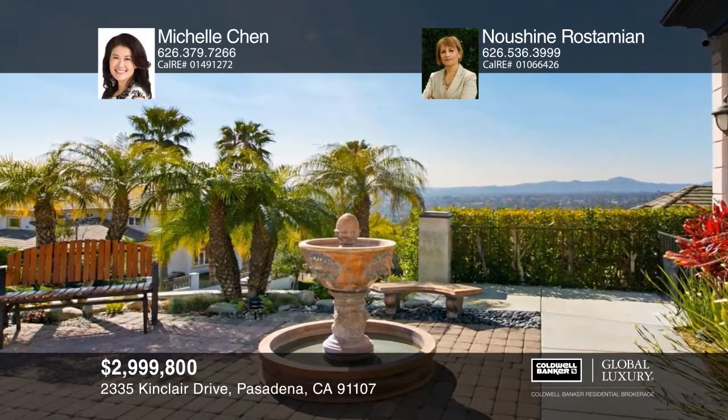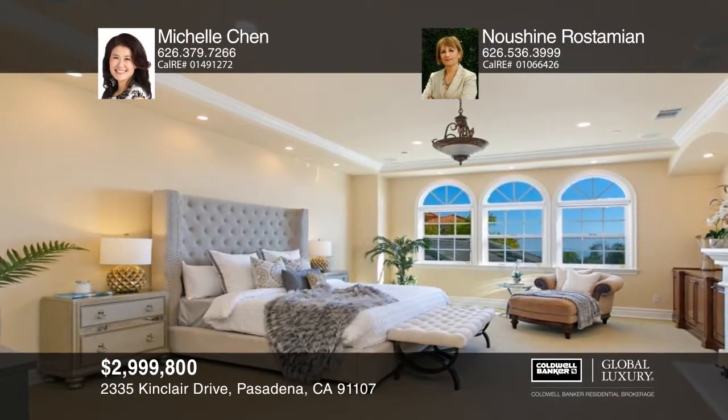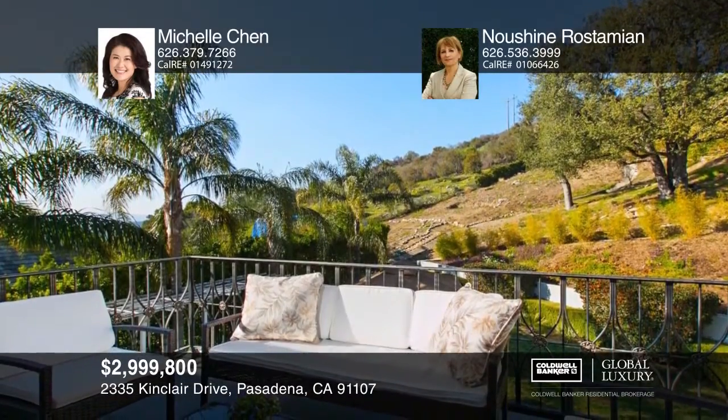This estate provides expansive views and a stunning floor plan. An impressive foyer precedes the elegant great room where you can relax in a cozy den with an onyx fireplace and bar. The chef's kitchen has a large island and custom cabinetry. Head out to the serene patio and garden. One master suite has a walk-in shower and spa tub while the second boasts a jetted tub and vanity. The second floor also offers a lounge with a balcony, two en-suite bedrooms, and a large laundry room. Michelle Chen and Nusheen Rostamian have all the details.